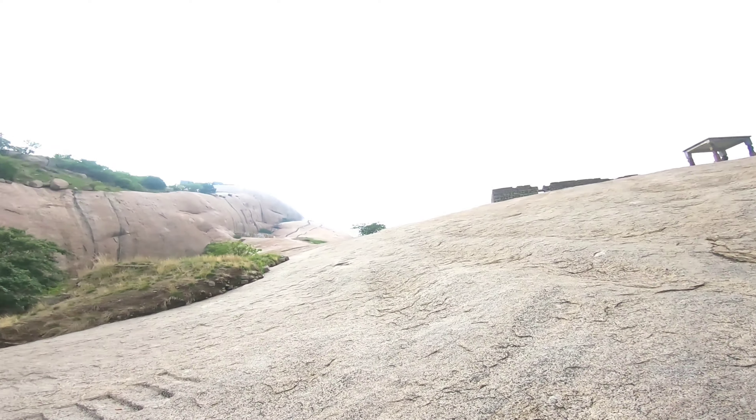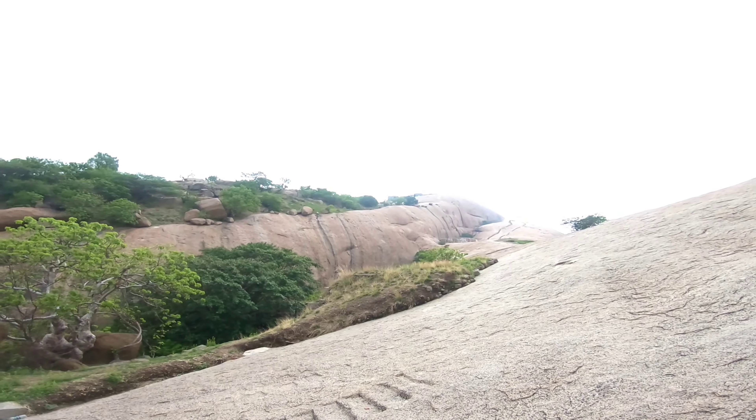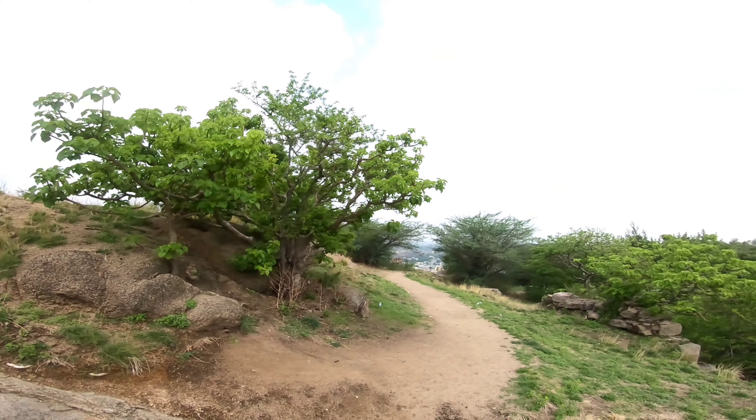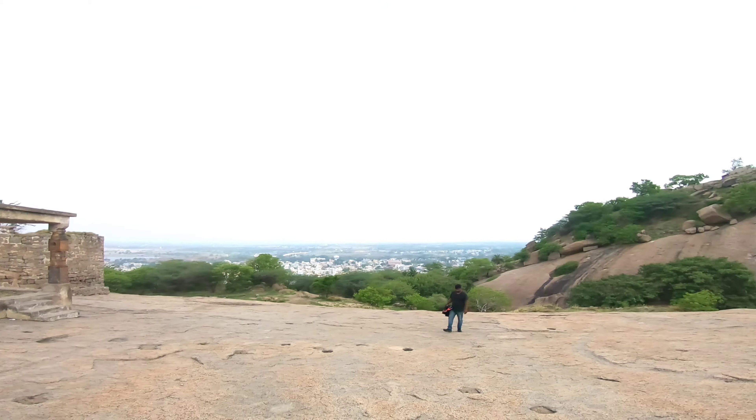It is a very beautiful and scenic fort. I'm not sure why most motor vloggers keep heading north to Ladakh or Rajasthan when we have such a nice and beautiful fort right to the west of our city.